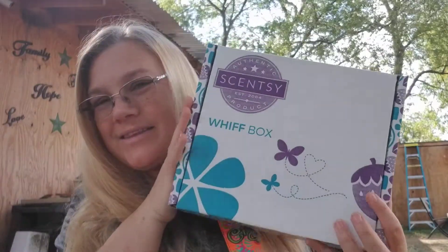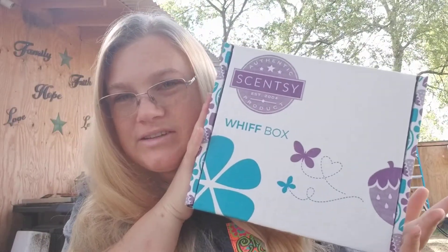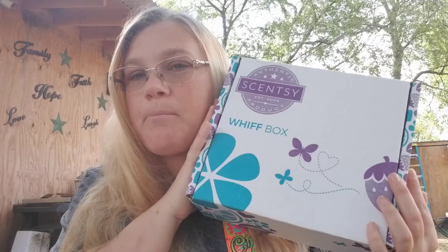Hey everybody, I'm Virginia Benedict, Independent Scentsy Consultant. I have my Whiff Box. I'm so excited! The Whiff Box is amazing every single month. It is a mystery box full of a bunch of Scentsy goodies that you can get every single month.